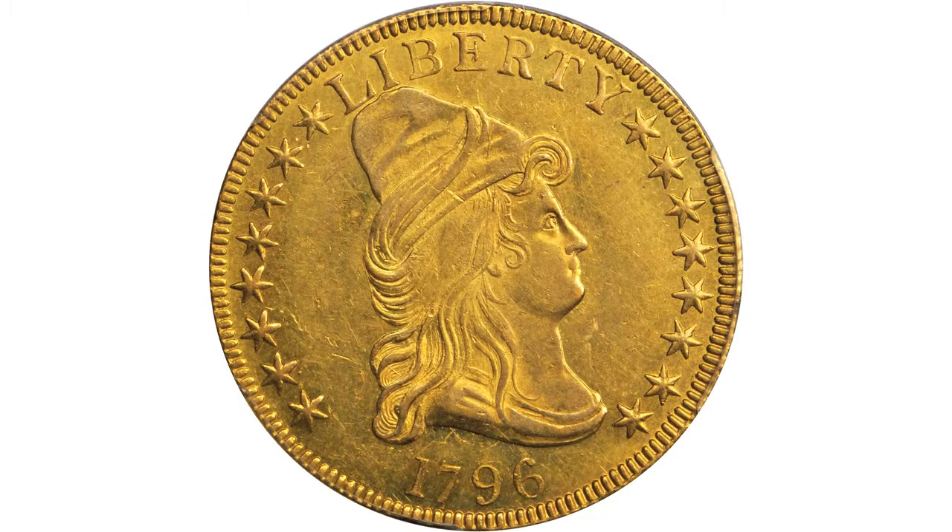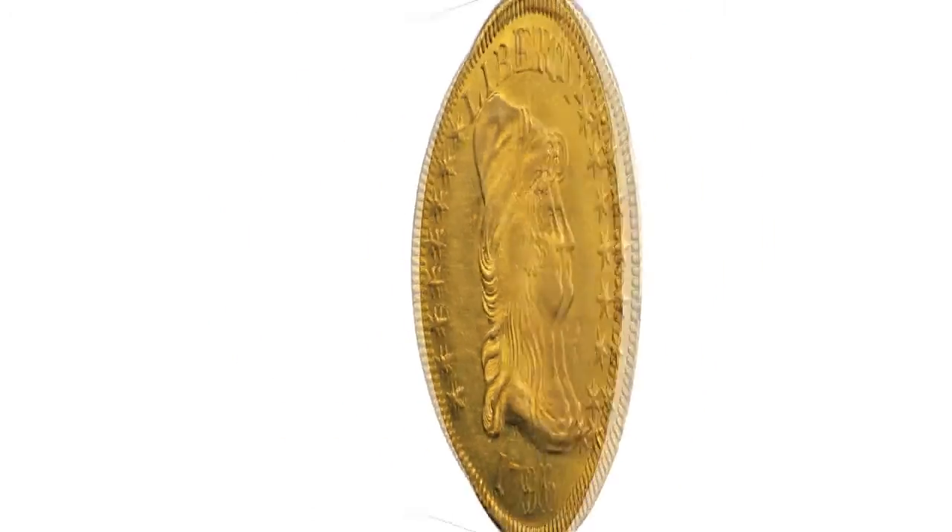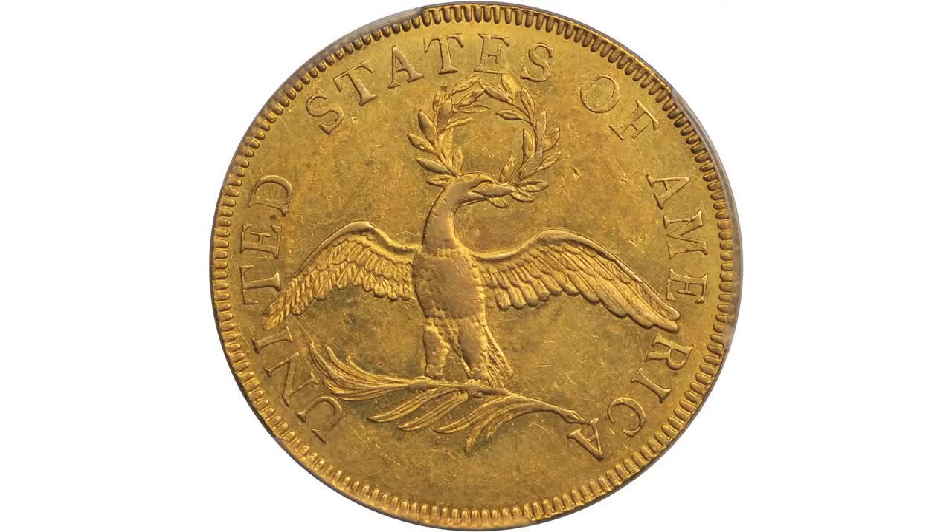A rarity today, not common in its own time. And if you had an eagle in your pocket in 1796, you had enough money probably to eat and travel for the best part of a week.